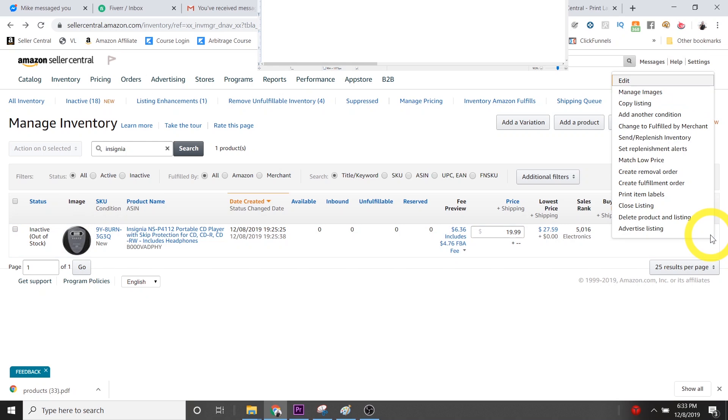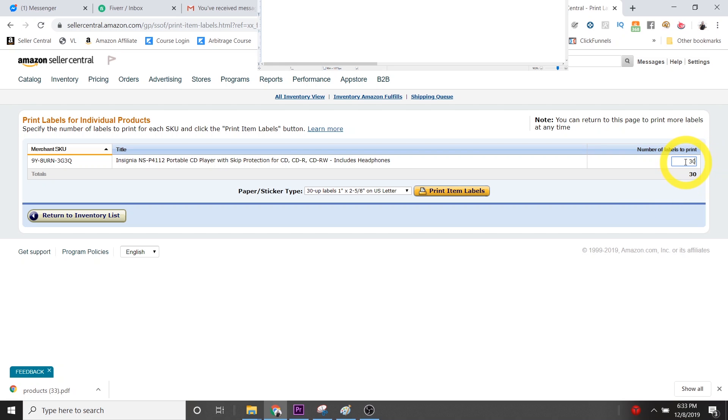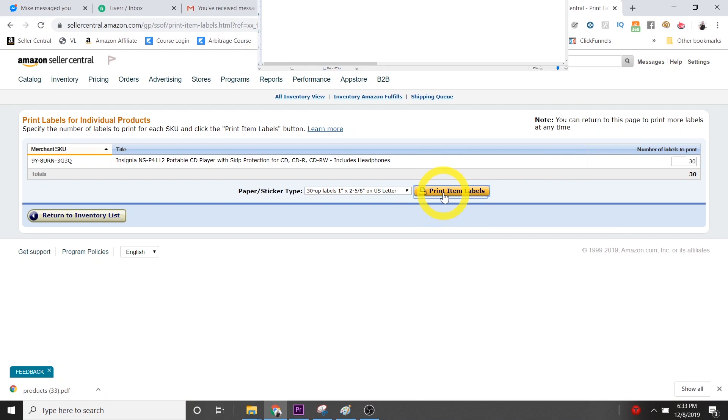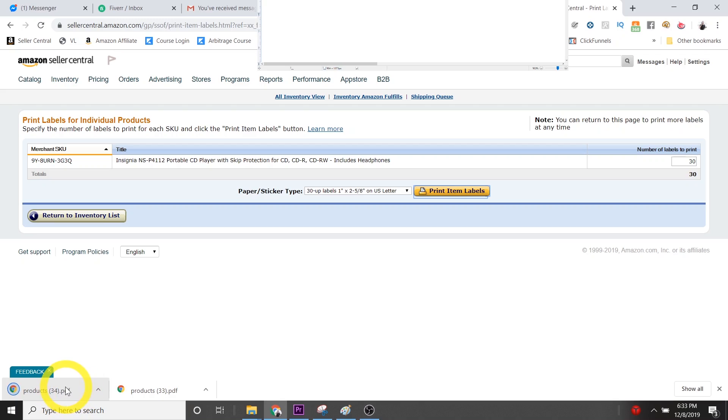Now as you scale, you may want to purchase your own GS1 barcodes, but they are incredibly expensive — 100 of them cost $1,000 and you have to pay $150 every single year just to keep them. To access your Amazon barcodes, go into the inventory screen, click the edit button on the right-hand side, click 'Print Item Labels,' and it will ask you how many you want to print. You'll download a PDF of your barcodes and send that to your supplier. They'll print out pages of them and put them on your product. Typically you want to select 30-up paper, which is the standard design with 30 labels per sheet — it's the most common one used.